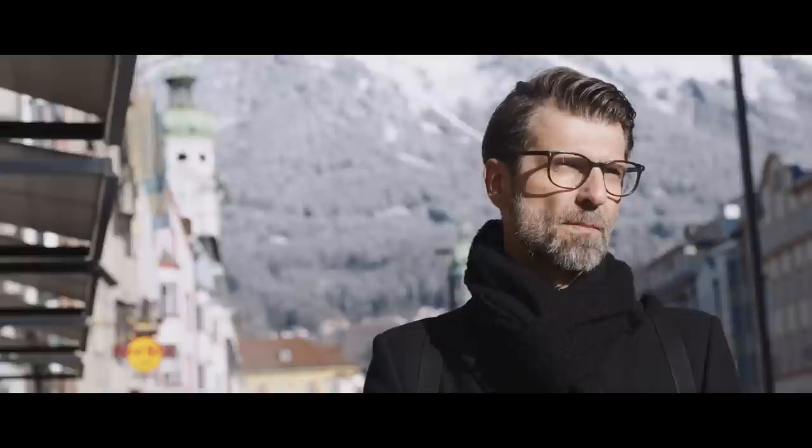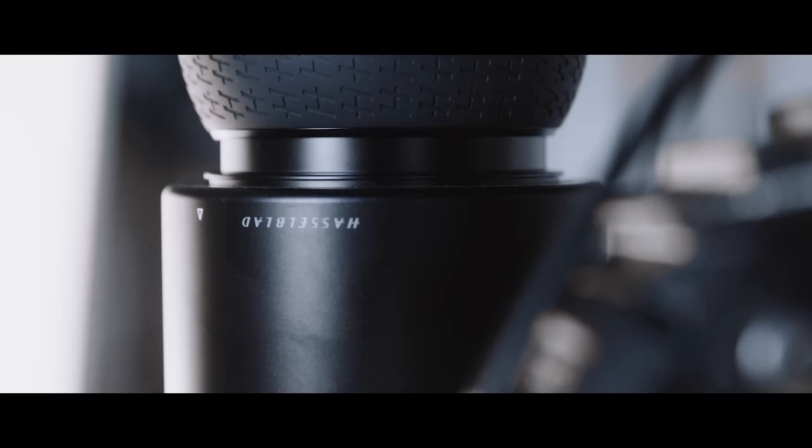My name is Günther Ecker and I'm a product photographer from Innsbruck, Austria.